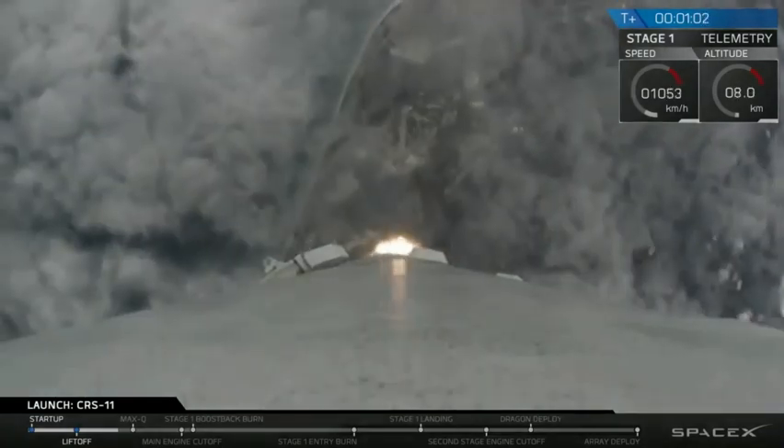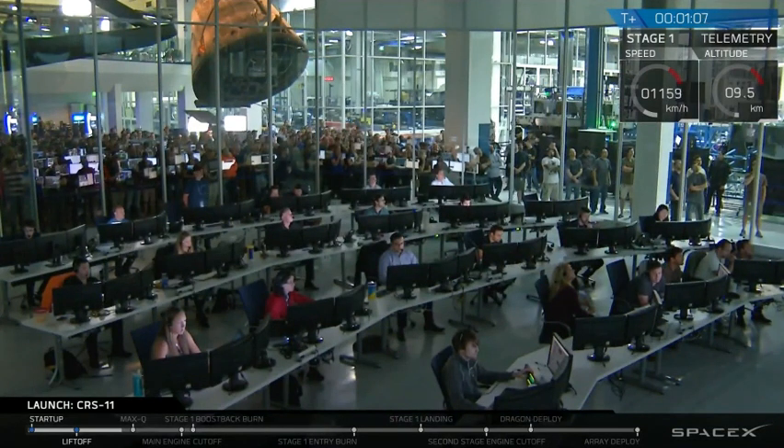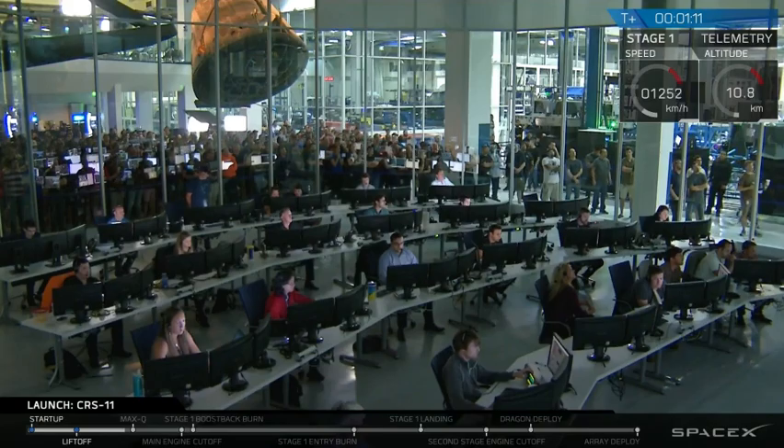Now as we swap camera angles, while cloud cover may make some of them not visible, the rumble is still audible as Falcon and Dragon ascend through the atmosphere. And we're about to reach supersonic speeds — you'll hear the callout on the net.